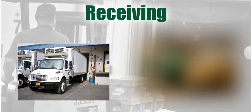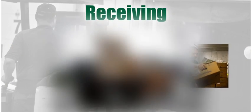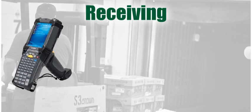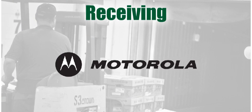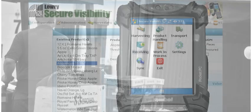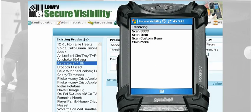Now that we have harvested the commodity, printed and applied the GTIN labels to the individual cases in accordance with the PTI guidelines, built and labeled pallets with an SSCC for both a full pallet of the same commodity and a mixed pallet of multiple commodities, it is now time for Secure Visibility Track and Trace to move on in the supply chain to the next receiving point.